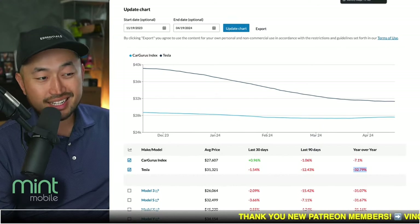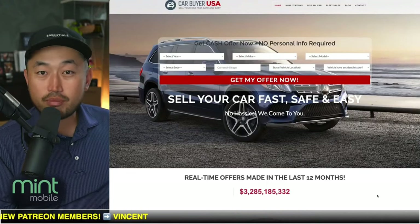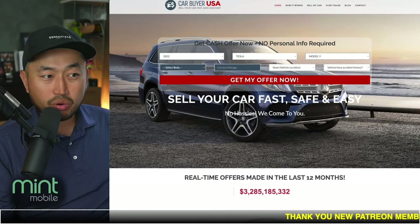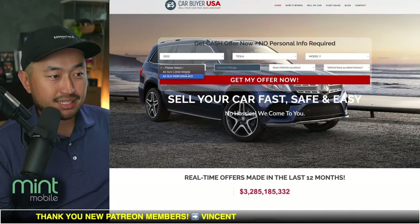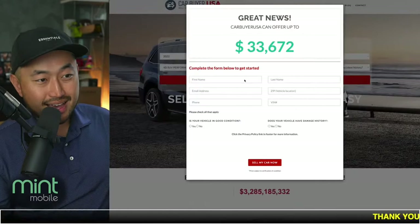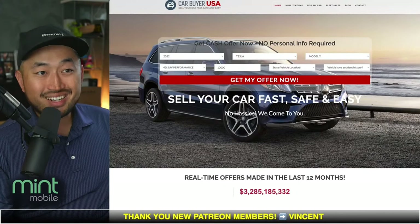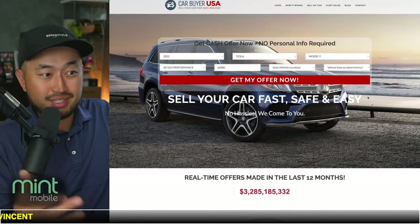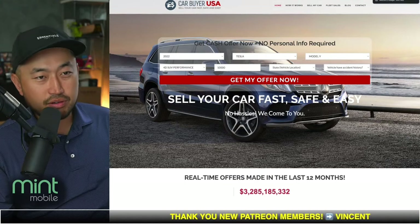If you've got a Tesla for sale, you can also look at Carbarus, where you quickly put in what vehicle you have and get its wholesale value. For example, a 2022 Tesla Model Y Long Range with 10,000 miles shows a wholesale value of $33,000. Quick numbers to see what the market looks like whether you're buying or selling. I like using it on the buying side to see the wholesale value of a vehicle I'm interested in, to determine if I'm getting a good deal.